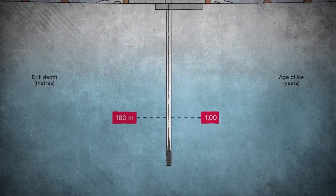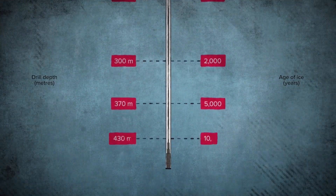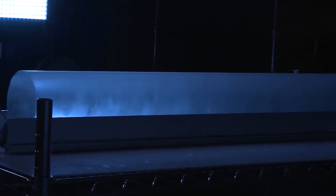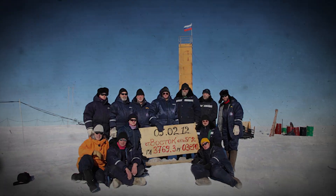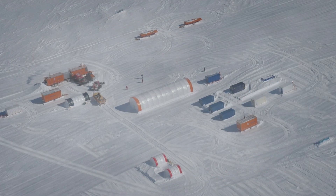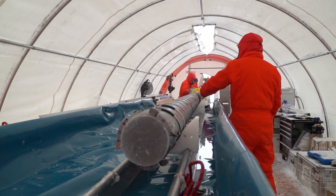These cores — cylindrical samples drilled from ice sheets and glaciers in places like Antarctica and Greenland — have been pivotal in understanding our climatic past. Two significant projects in this field are the European Project for Ice Coring in Antarctica (EPICA) and the Vostok drilling project. EPICA has been conducted at two sites in East Antarctica, Dome C and Conan Station, with the Dome C core reaching back an impressive 800,000 years.